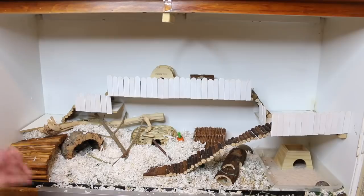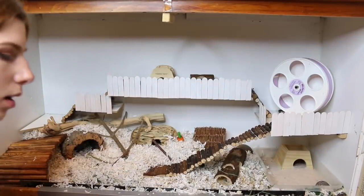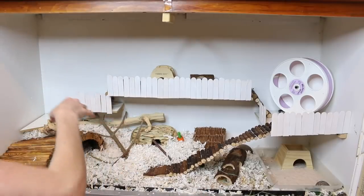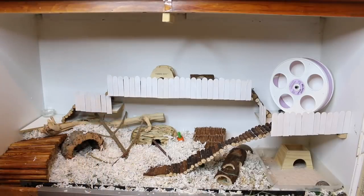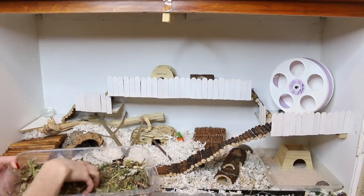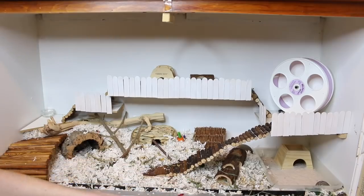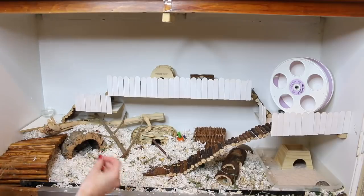So I went ahead and I washed her wheel as well and got her some fresh water. And then I'm going to take my herbs and just sprinkle them around the cage, as well as I have to clean the sand bath out. But I also add in some of the sprays.